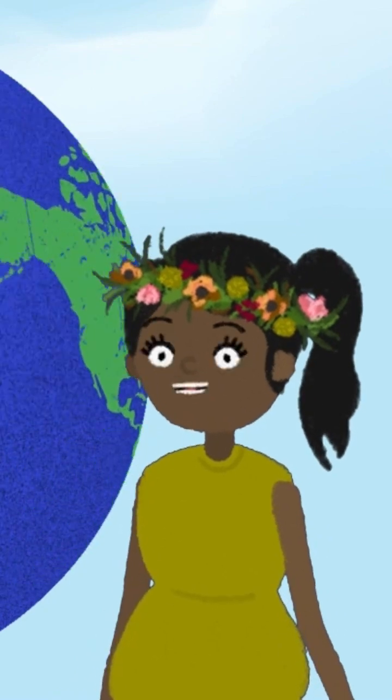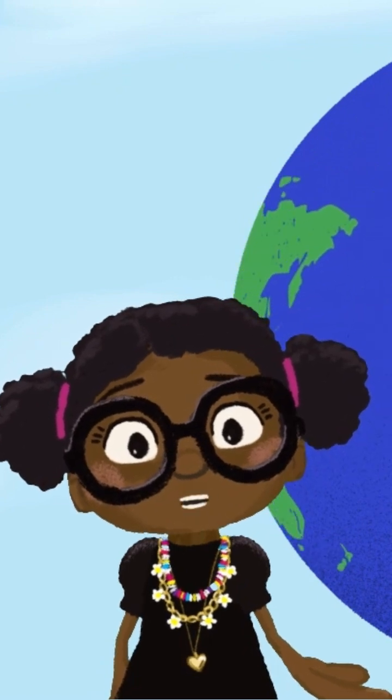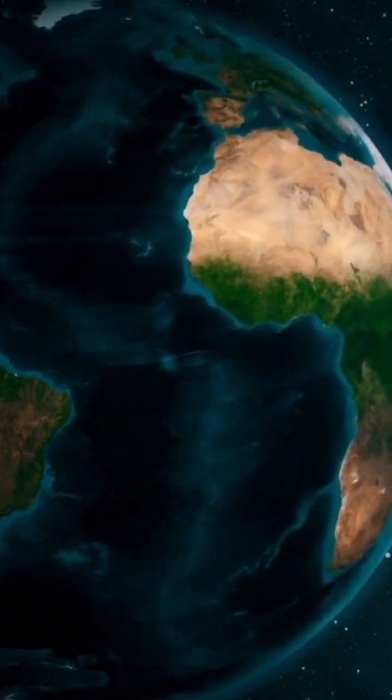We're going on a K-tastic adventure! We're travelling across the world to find amazing things in nature that start with the letter K. Let's head out to our first stop, Africa.